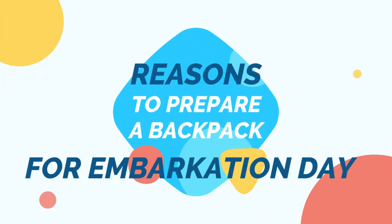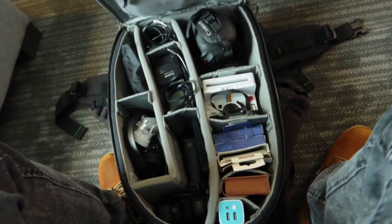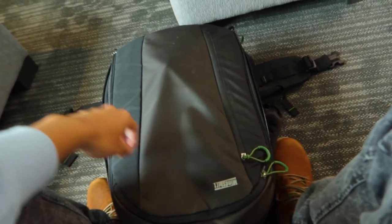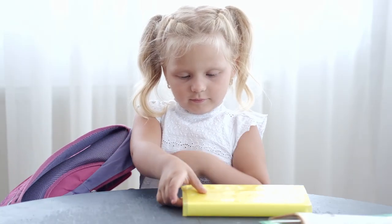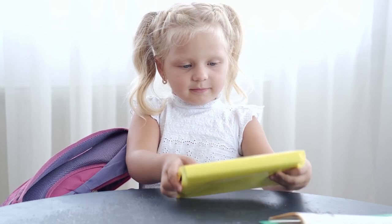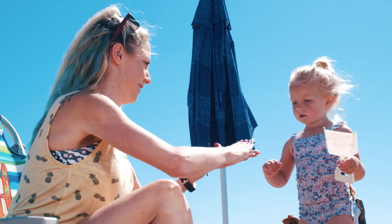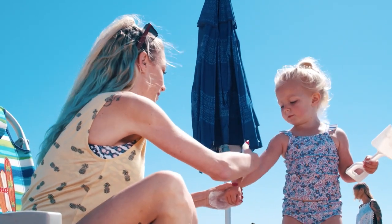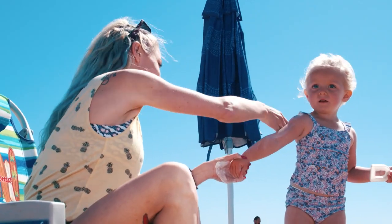Here's why having a well-prepared backpack is beneficial. Immediate access to necessities. By packing essentials in a separate bag, you ensure that you have easy access to important items as soon as you step on board the ship. This is especially useful because it may take some time for your luggage to be delivered to your cabin. Having immediate access to items like sunscreen, swimwear, medication, and any other necessities ensures that you can start enjoying your cruise straight away.